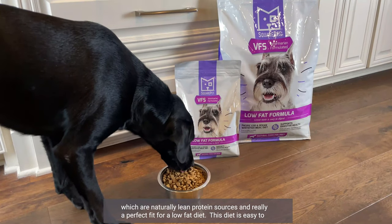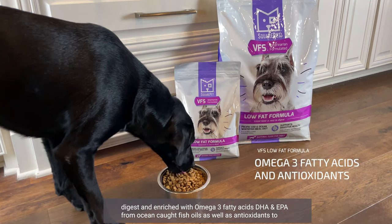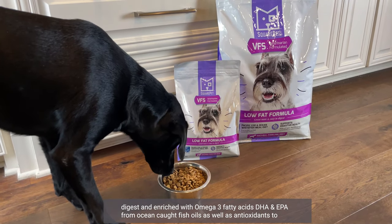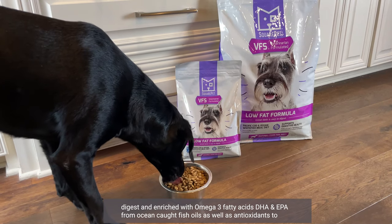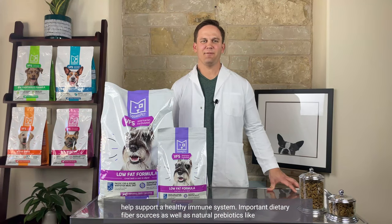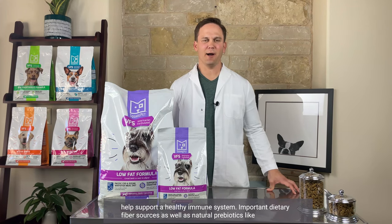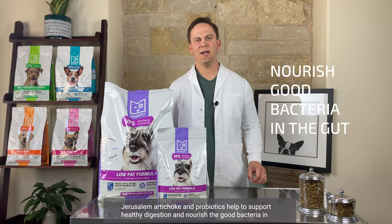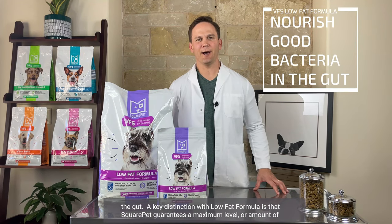This diet is easy to digest and enriched with omega-3 fatty acids, DHA and EPA, from ocean-caught fish oils, as well as antioxidants to help support a healthy immune system. Important dietary fiber sources, as well as natural prebiotics like Jerusalem artichoke and probiotics, help to support healthy digestion and nourish the good bacteria in the gut.